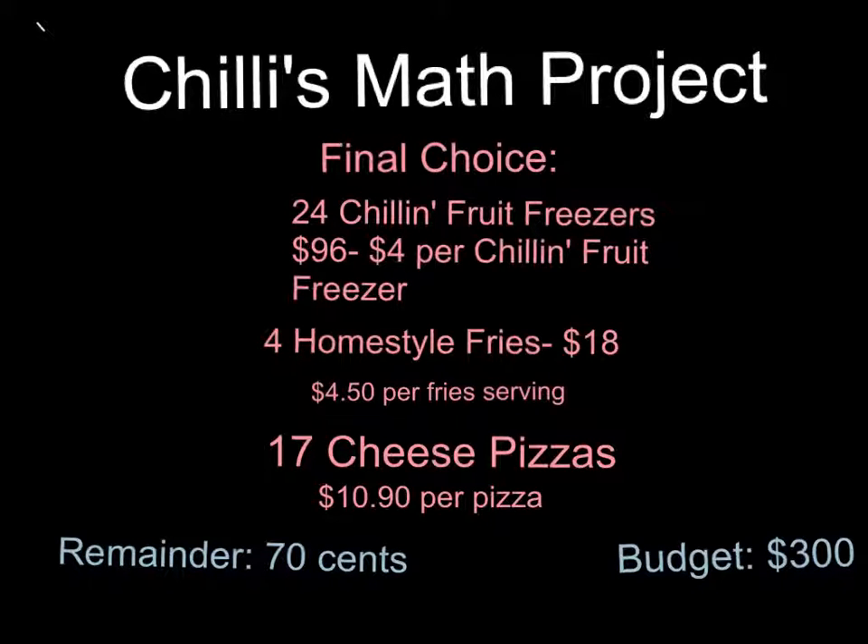In class, we're doing a math project about catering for a party. We have a budget of $300, and we have to use the Chili's to-go menu to choose what we wanted.